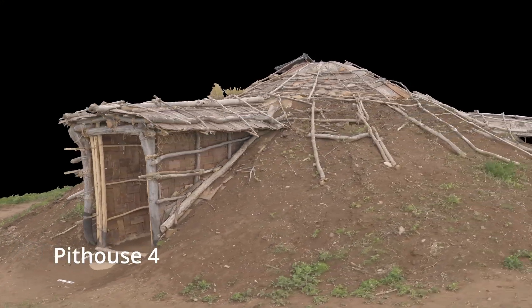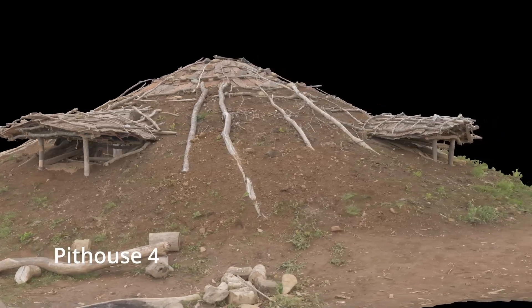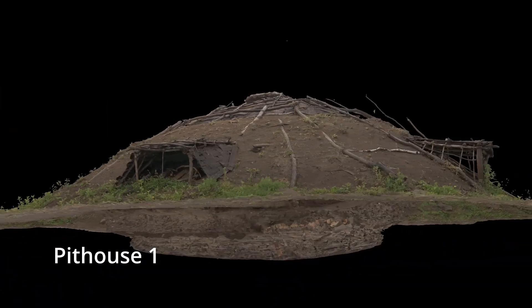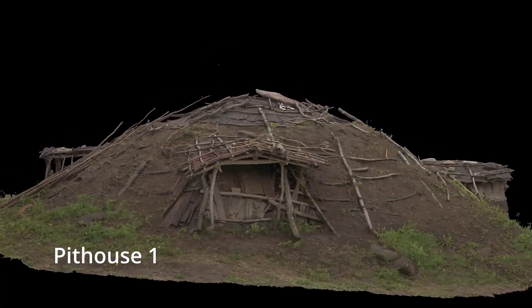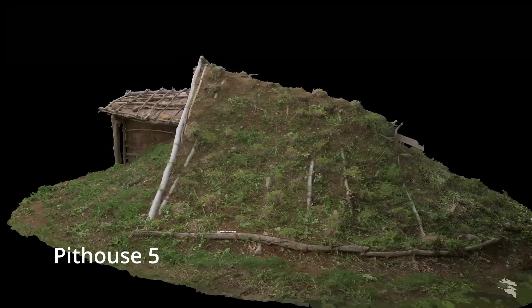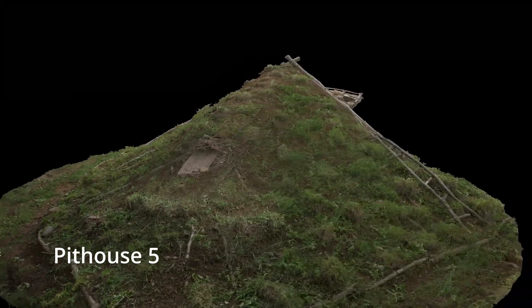Our research group has also created 3D photogrammetry scans of four of the buildings on three separate occasions. For this video, we introduce these scans, the process of making them, the issues that went into their production and processing, and the results of the analysis. In particular, we intended to use these scans to keep a record of the pithouse, including as a tool to record and assess damages before their repair.